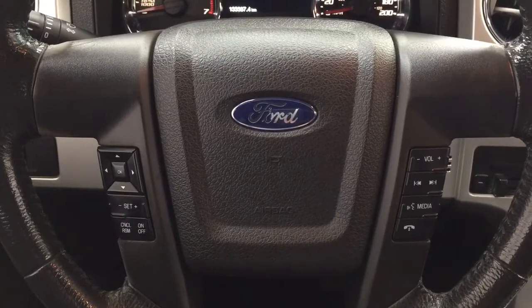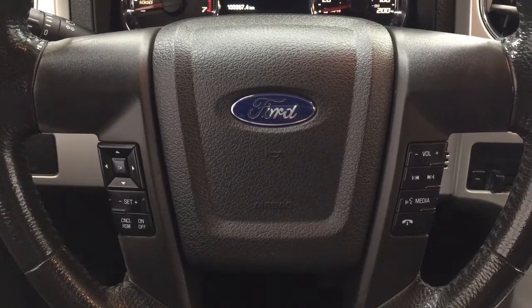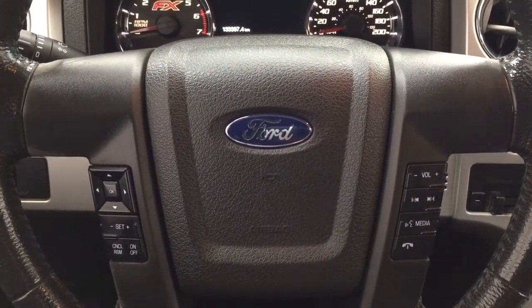A couple of the controls you'll see here on the steering wheel include your scroll function, cruise control, volume control, seat function, and your media controls as well with the Bluetooth.